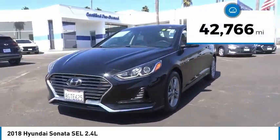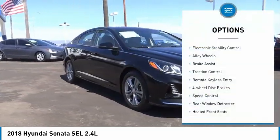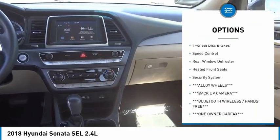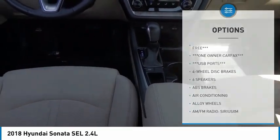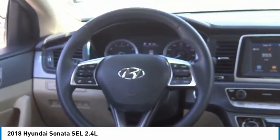This vehicle has less than 45,000 miles. Here are some of this vehicle's great options: electronic stability control, alloy wheels, brake assist, traction control, remote keyless entry, four-wheel disc brakes, speed control, rear window defroster, heated front seats, and security system.